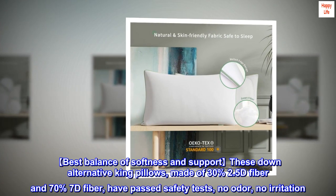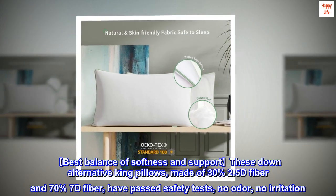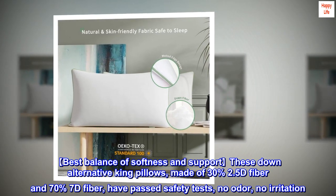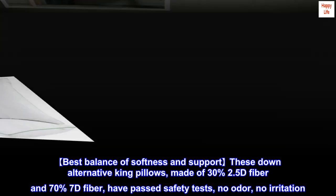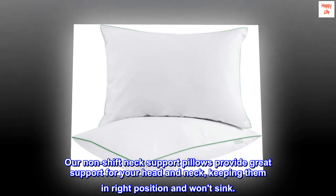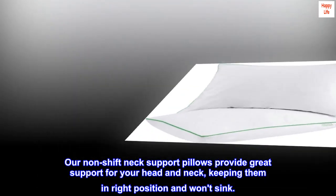Best balance of softness and support: these down alternative king pillows, made of 30% 5D fiber and 70% 7D fiber, have passed safety tests — no odor, no irritation. Our non-shift neck support pillows provide great support for your head and neck, keeping them in the right position and won't sink.